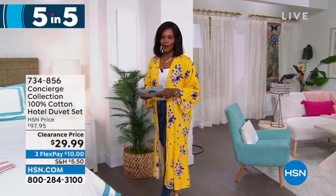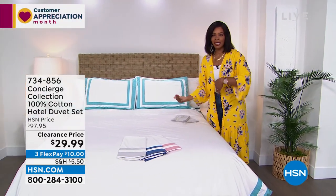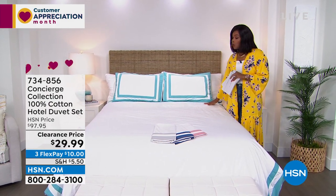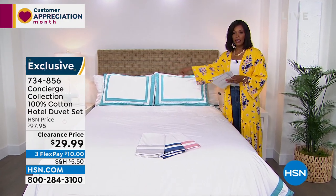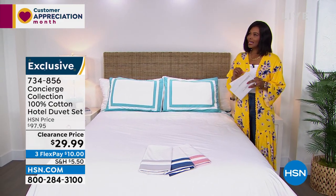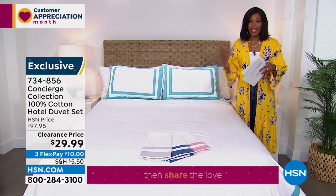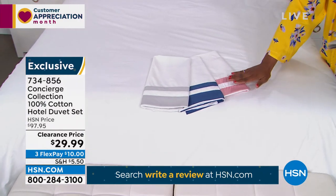Shifting gears — coming inside with Concierge Collection. Look at what we've got: 100% cotton in this beautiful hotel-style duvet and shams — you're getting all three pieces, the two shams and the duvet, for $29.99. Our regular price was a lot closer to $100, but these are on clearance. You've got your choice of aqua, silver, navy, or rose, in twin, full/queen, king, or California king. The value is out of this world.